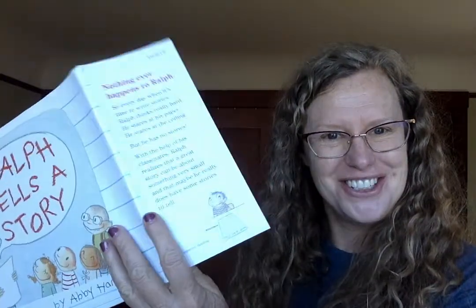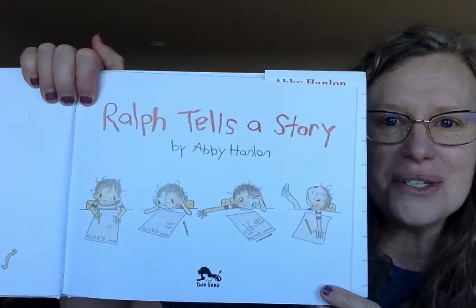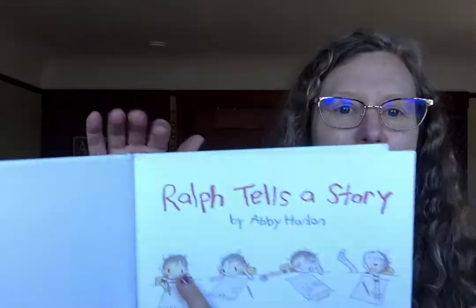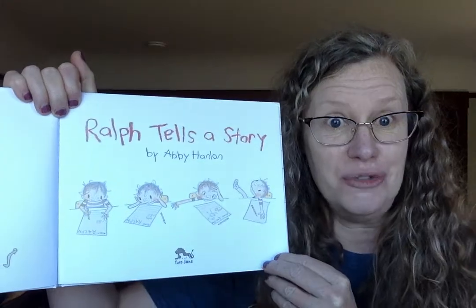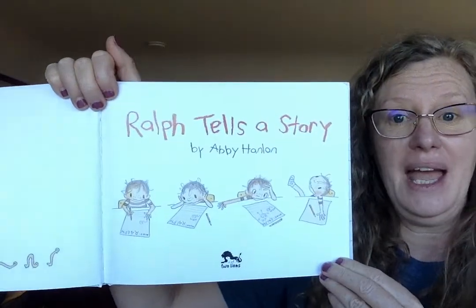This is called the book jacket, just like your jacket that you wear when it's chilly, and sometimes it slips off. Ralph Tells a Story by Abby Hanlon. I'm just going to take it off for this story — I'll put it back on later. It protects the book just like a jacket protects you from being cold. Ralph Tells a Story by Abby Hanlon.